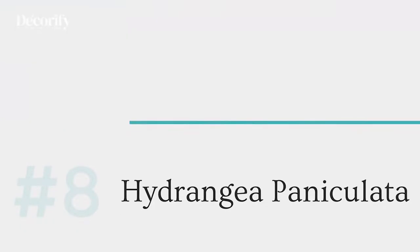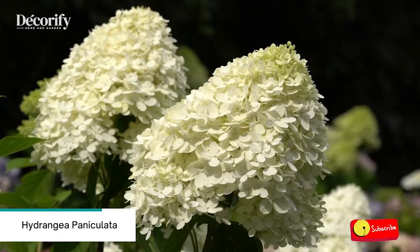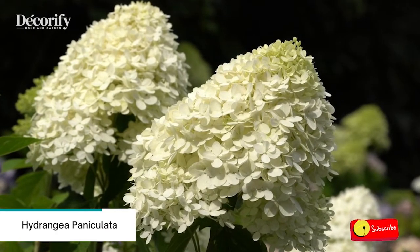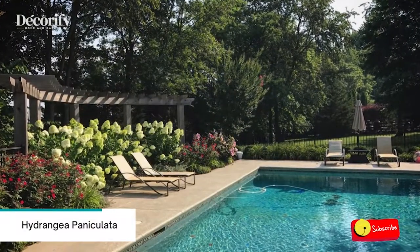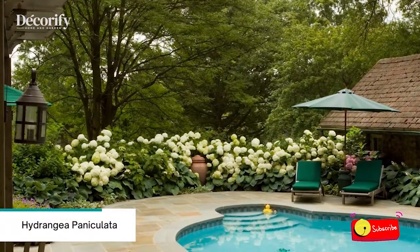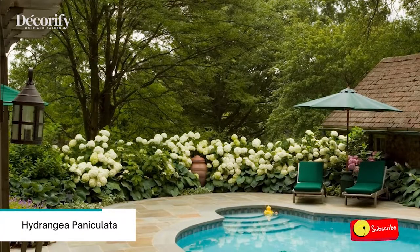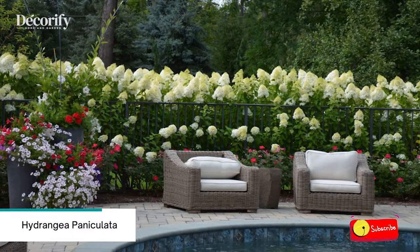Number eight: Hydrangea paniculata. The Hydrangea paniculata cultivars make excellent pool landscape plants, adding floral color and boosting privacy. They thrive in full sun, bloom in mid to late summer, and tolerate but don't require wet soil. The flowers on Limelight start out chartreuse, mature to greenish-white, and take on pink tones as they dry on the plant.